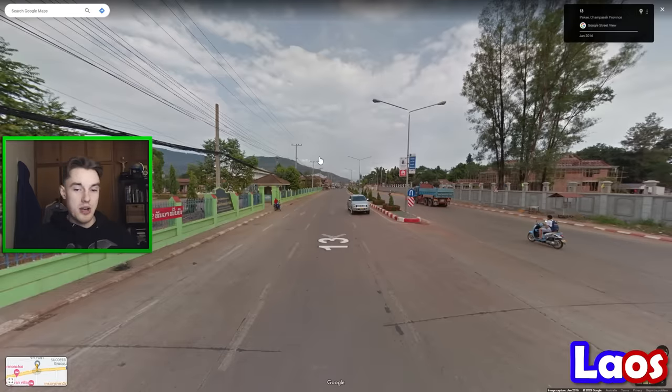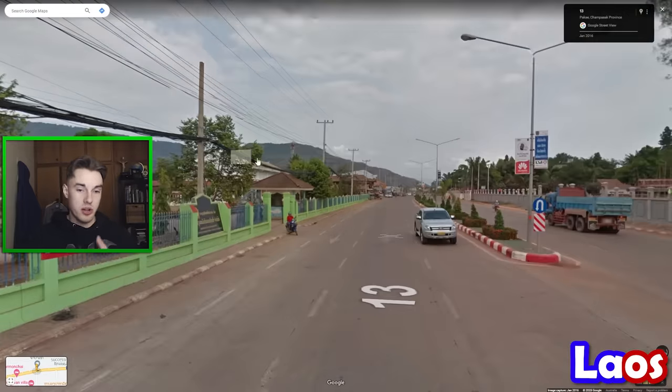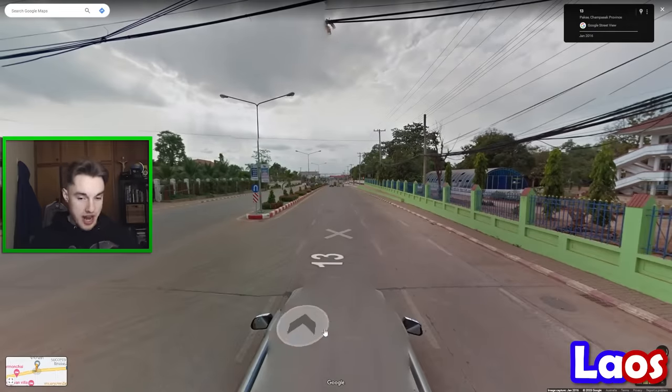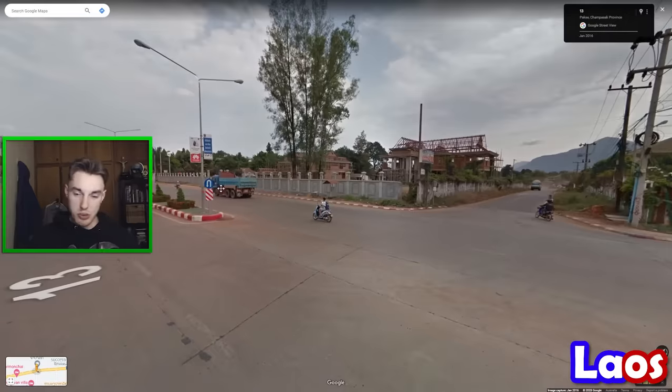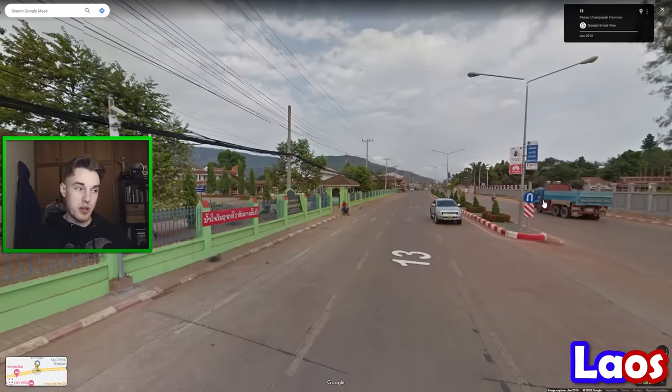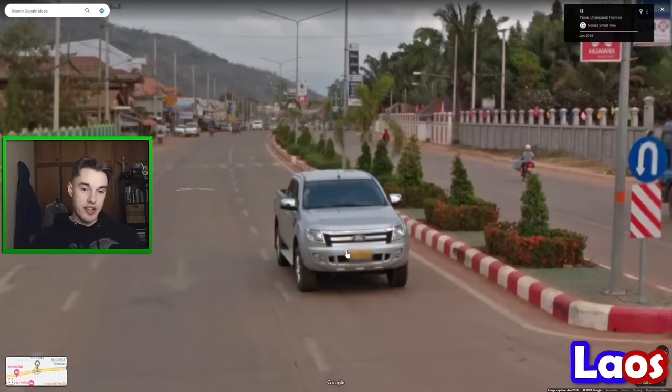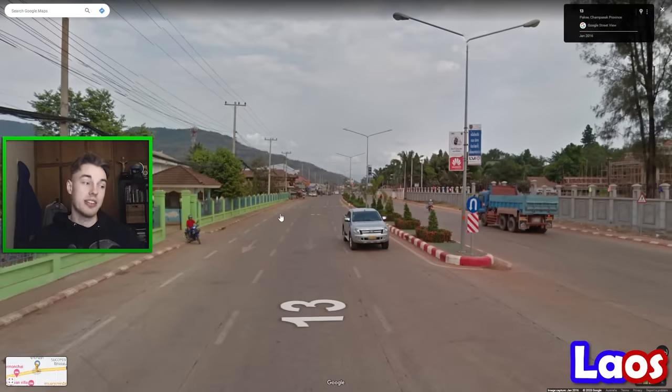The town of Pakse in Laos is pretty distinguishable because it's got middle-sized hills on both sides of it. So if you are in Laos with the Google car and you see middle-sized hills on both sides — instead of big or epic ones — then Pakse is the town to guess. Always check that you're driving on the right-hand side of the road, because Thailand drives on the left instead, and they use very similar architecture.